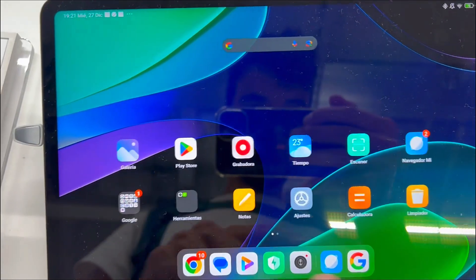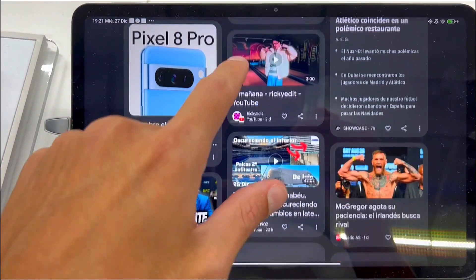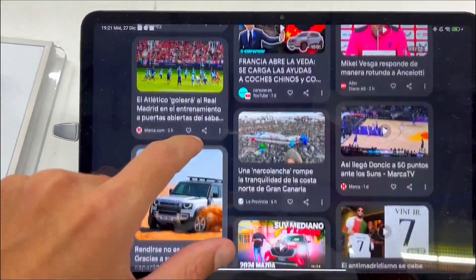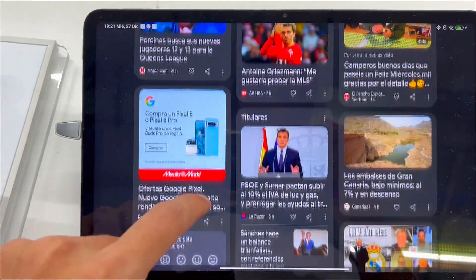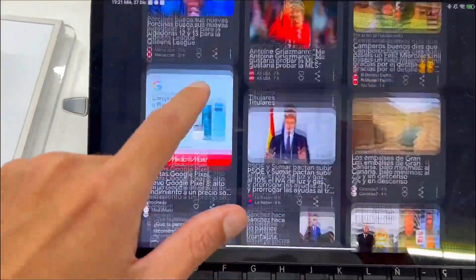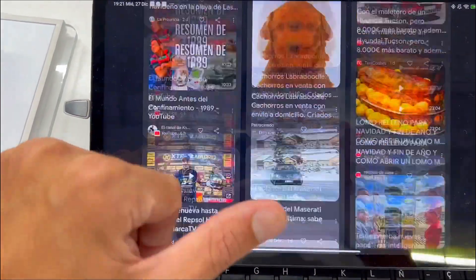After setting up the Xiaomi Pad 6 to suit my needs, I can confidently affirm its excellence. I'm delighted with the tablet's gaming progress and video clarity, thanks to the remarkable refresh rate. Storage concerns were easily resolved with a USB-C SD card reader.